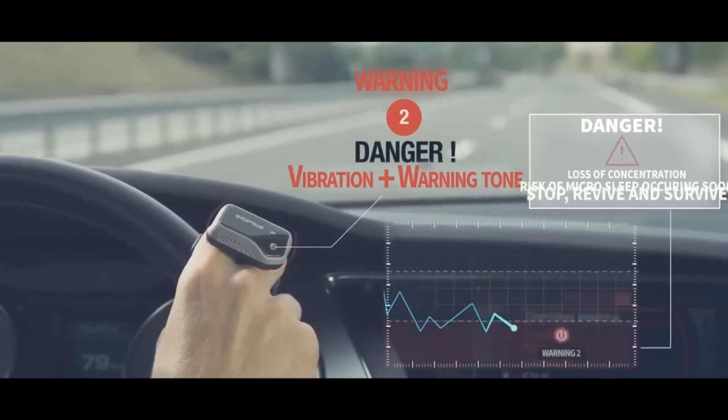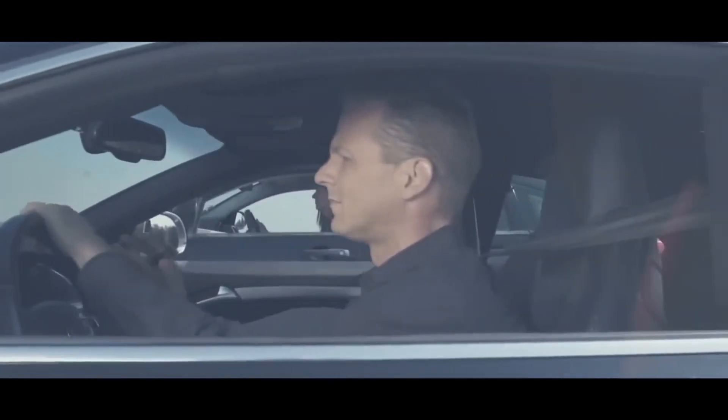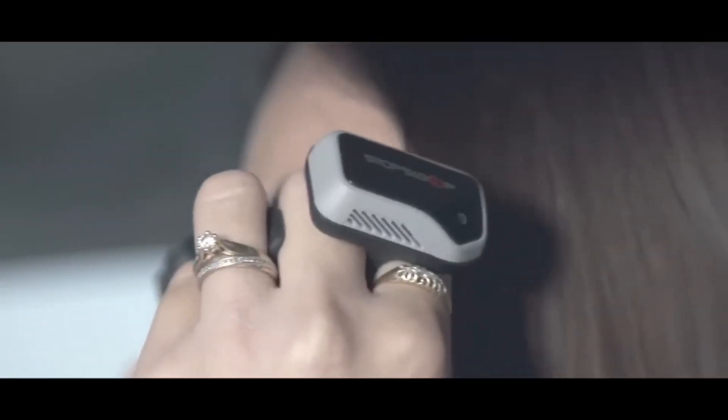By continuously tracking these subtle changes in electrodermal activity, Stop Sleep claims to detect the first signs of a drop in awareness and concentration before the user consciously feels drowsy or enters a micro sleep state.